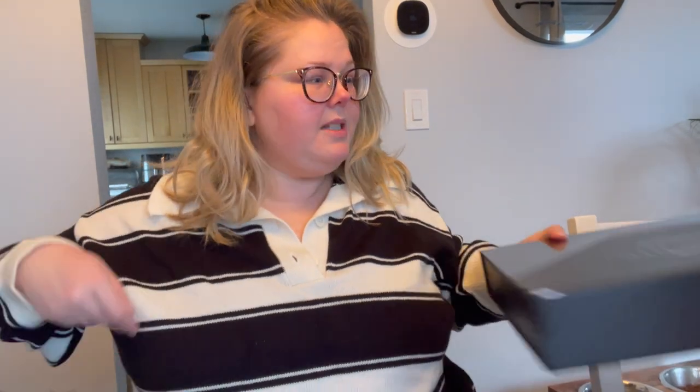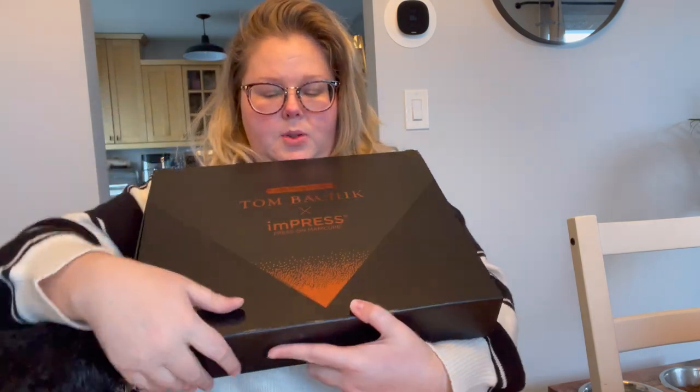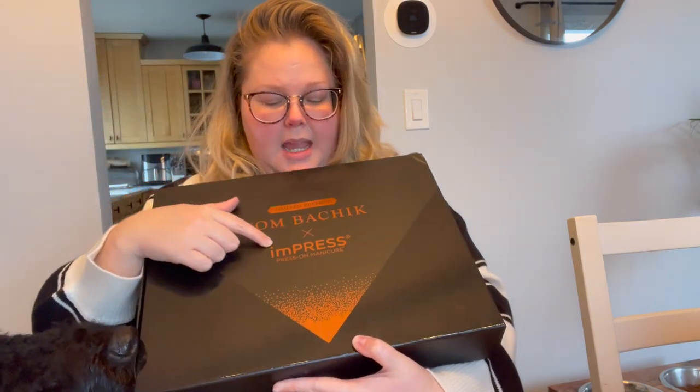I wanted to show you some PR that I got over the last couple of weeks. When I get PR, oftentimes I can't use it all, so what I do is I actually donate it if I don't use it, or try anything that looks interesting. The first one that I got was Impress — those are like fake press-on nails. I got the Tom Batchik Impress collection.